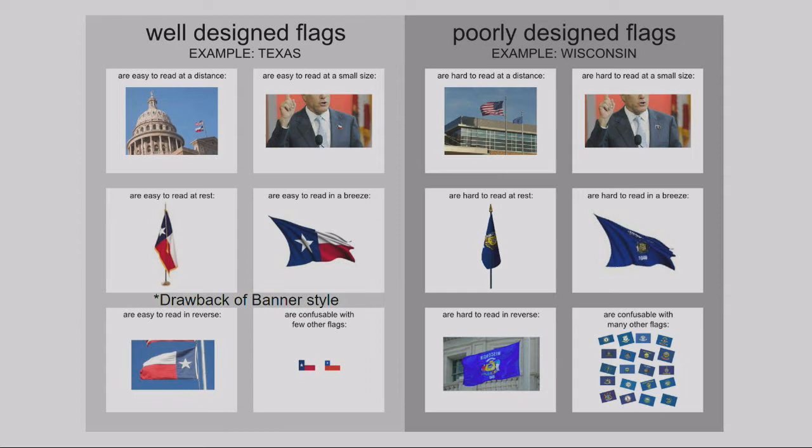Well-designed flags need to be recognizable from across the room on a lapel pin, recognizable from a distance, and recognizable whether they're in the wind or at rest. That's another thing working against our flag — since we are banner style, when it's a beautiful day in Norman and the flag's in that fall breeze, it's sideways. Easy to see in reverse is also important; lettering gets complicated because from the backside it's backwards, requiring more expensive two-laminate-layer flags.